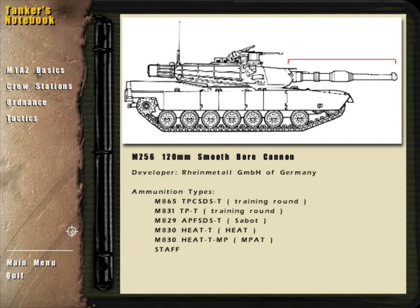The M1A2's main gun is the M256 120mm smoothbore cannon. Firing ammunition ranging from sabot to MPAT, this cannon can consistently score first-round kills out to a range of 4000 meters.